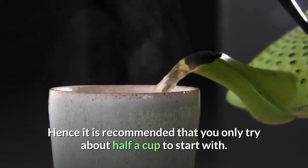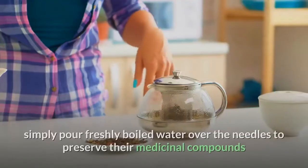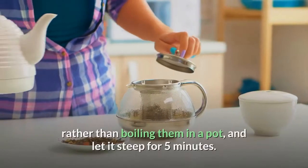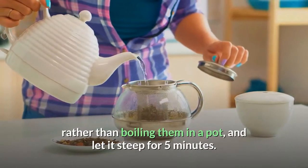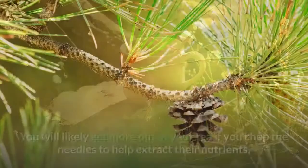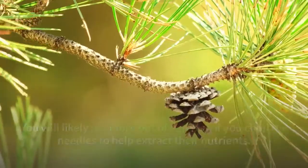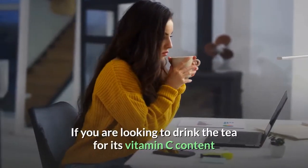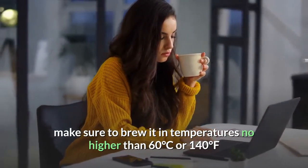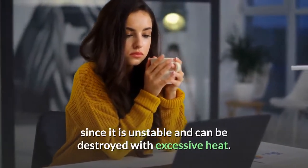It is recommended that you only try about half a cup to start with. To make pine tea, simply pour freshly boiled water over the needles to preserve their medicinal compounds, rather than boiling them in a pot, and let it steep for 5 minutes. A small handful should be sufficient for a strong cup of tea. You will likely get more out of your tea if you chop the needles to help extract the nutrients. If you're looking to drink the tea for its vitamin C content, make sure to brew it at temperatures no higher than 60°C (140°F), since vitamin C is unstable and can be destroyed with excessive heat.